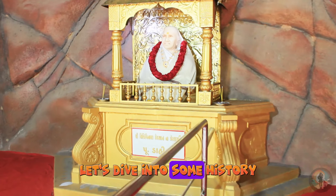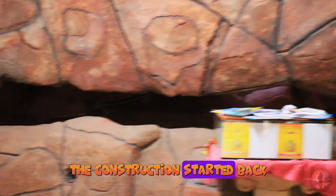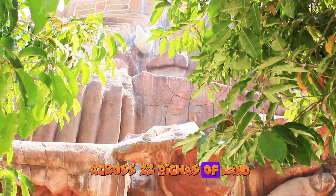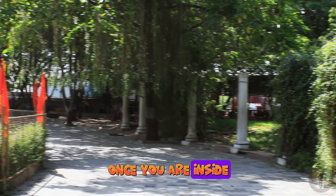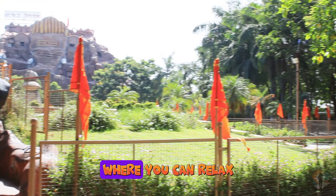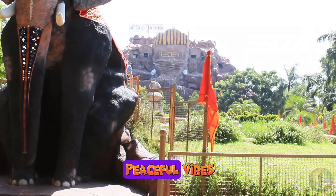Let's dive into some history. The construction started back in 2010, led by Mr. Narendrabai Purohith. This temple is spread across 22 bigas of land. Once you are inside the temple complex, you will be greeted by a beautiful garden where you can relax and soak in the peaceful vibes.